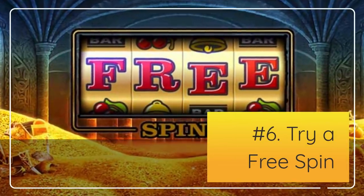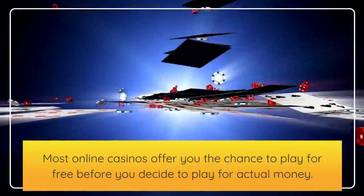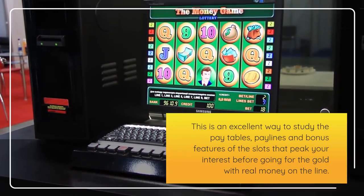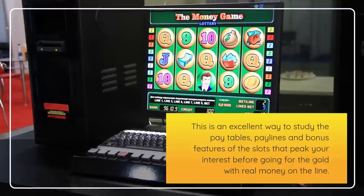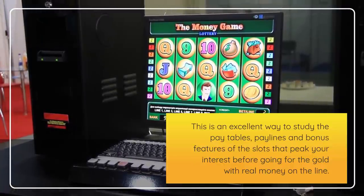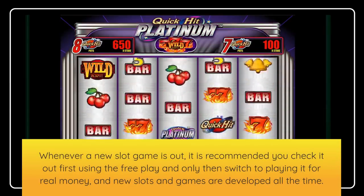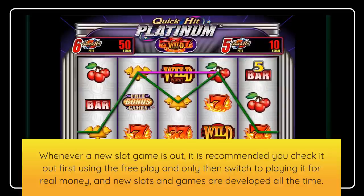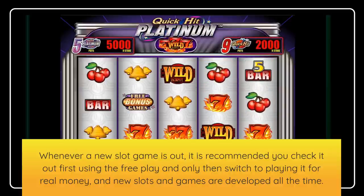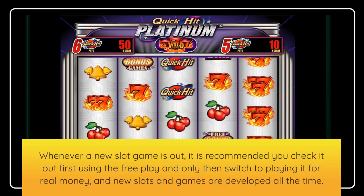Number 6: Try a free spin. Most online casinos offer you the chance to play for free before you decide to play for actual money. This is an excellent way to study the pay tables, paylines, and bonus features of the slots that pique your interest before going for the gold with real money on the line. Whenever a new slot game is out, it is recommended you check it out first using free play, and only then switch to playing it for real money — and new slots and games are developed all the time.